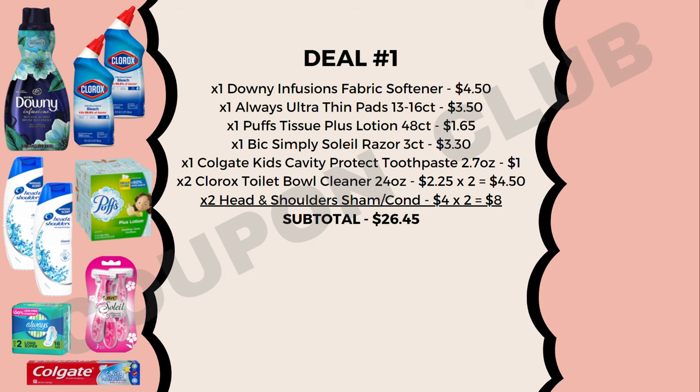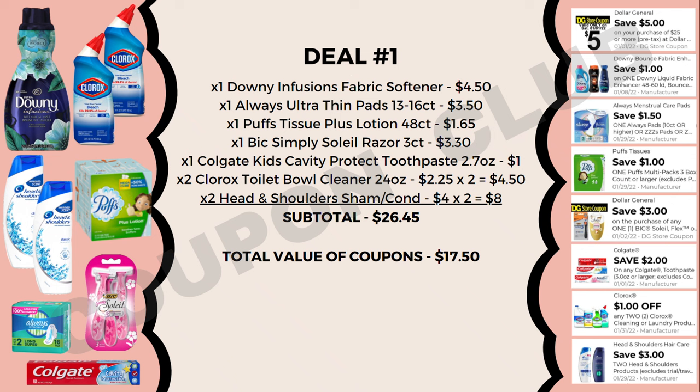We're using coupons: the $5 off $25, plus manufacturer digitals — $1 off Downy, $1.50 off Always pads, $1 off Puffs tissue, $3 off BIC Soleil razor, $2 off Colgate toothpaste, $1 off two Clorox products, and $3 off two Head & Shoulders. That's $17.50 in coupons, bringing our final cost for all nine products down to just $8.95 — less than a dollar each.